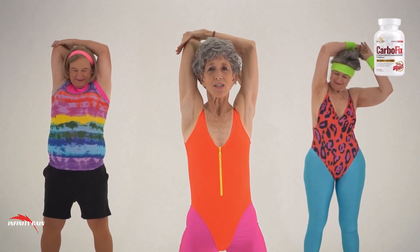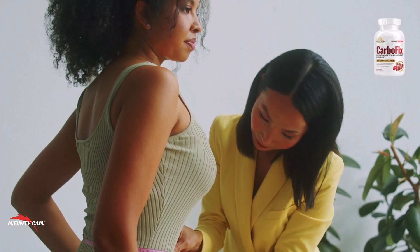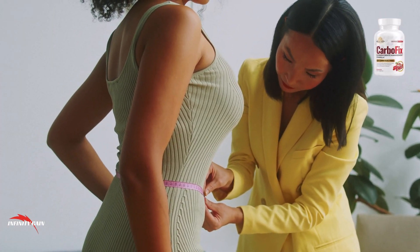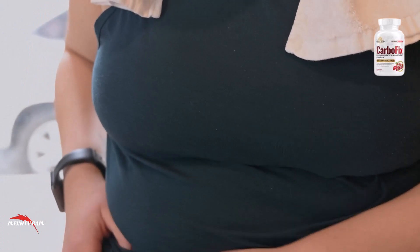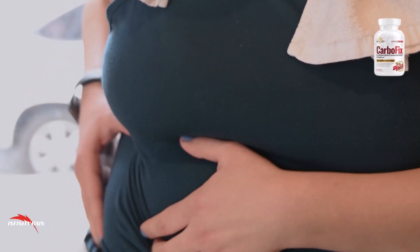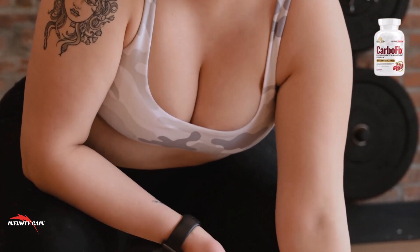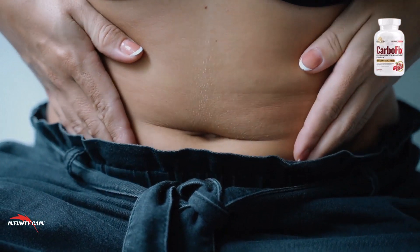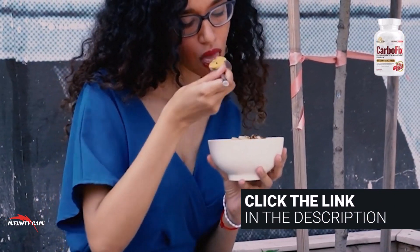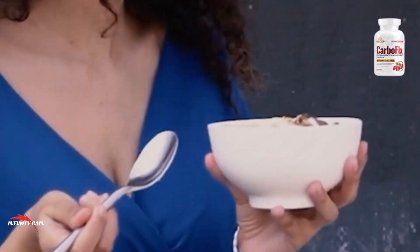Alpha-lipoic acid is an antioxidant with several health benefits including reducing inflammation and improving glucose metabolism. It may also help to reduce oxidative stress, which can contribute to weight gain. Chromium supplementation has been suggested to improve glucose tolerance, reduce insulin resistance, and promote weight loss. Benfotiamine may also help to reduce oxidative stress. Naringin may help to reduce oxidative stress and improve blood lipid levels.